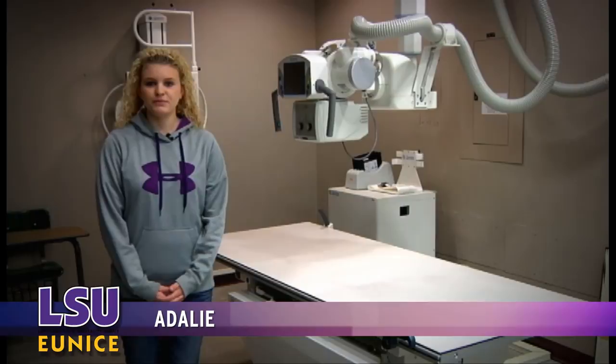X-rays have come a long way since the process was discovered in the late 1800s. Digital equipment is now the norm in the industry, and LSU Eunice's program is keeping pace. Adley takes a look. The Radiologic Technology program is excited to show off its new machine. The new direct digital equipment now allows the program to train students on every machine they might find in the workplace.